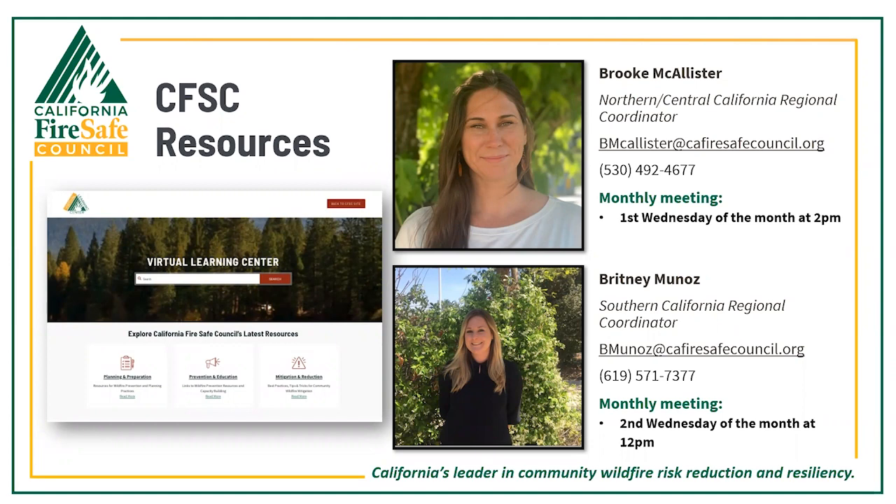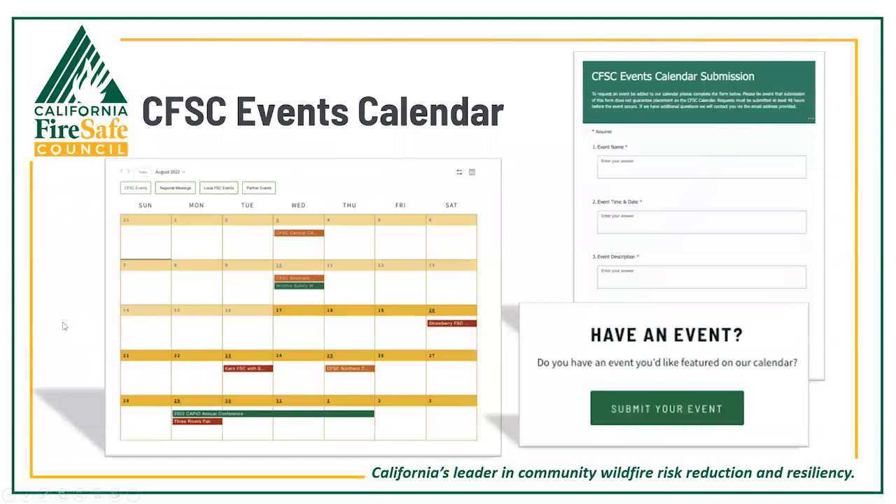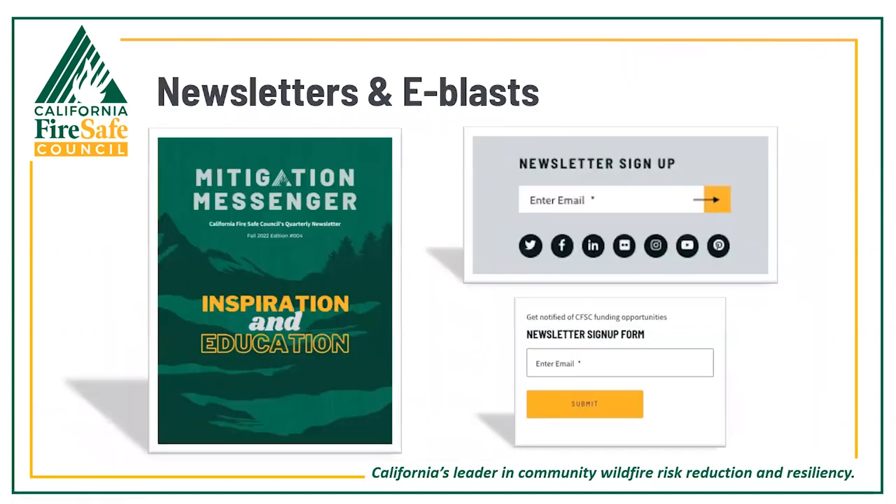We also have the CFSC Virtual Learning Center on our website, which serves as a one-stop for helpful fire mitigation resources, fostering community awareness, preparedness, and resiliency. The events calendar is a great place to find out what's going on at CFSC and other wildfire mitigation groups, and to find educational opportunities — you can even submit your own events via the website. The communications team also puts out a quarterly newsletter called the Mitigation Messenger, where you'll find success stories, tips, articles, and insights. Through success stories submitted in your grant reports, you may even have your program featured. You can sign up by scrolling to the bottom of the home page.